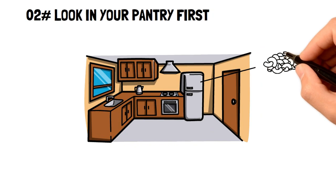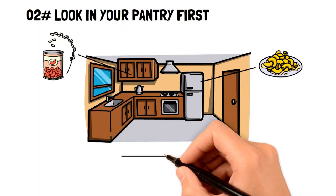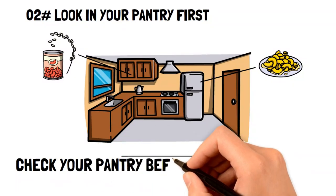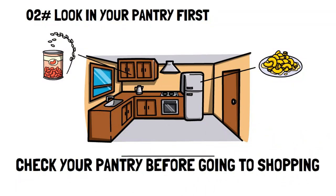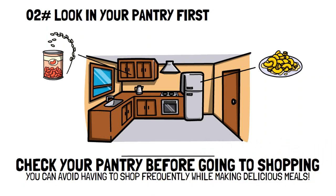Look in your pantry first. You may be surprised at how easy some meals are to make with the items you already have in your pantry. And if you're looking for a practical way to save some money, then before you go shopping, check to see how you can use all the food in your pantry first. This way, you can avoid having to shop as frequently while making unique and delicious meals.